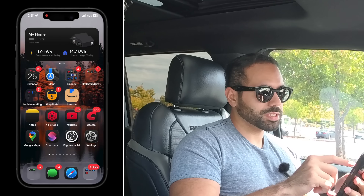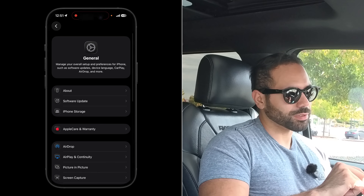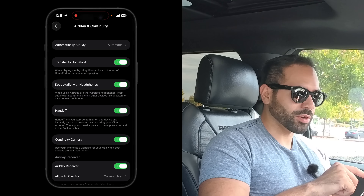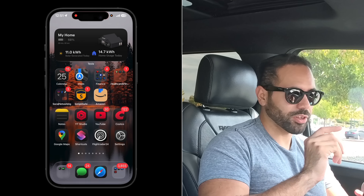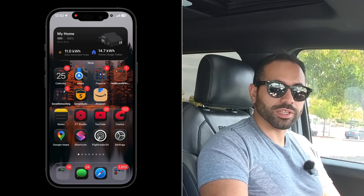A new iOS 26 feature: if you're on a phone call using AirPods and you get in your car, instead of the audio automatically switching to your vehicle's microphone, you can keep it on your AirPods. Go to iPhone Settings, scroll to General, tap AirPlay, and enable 'Keep Audio with Headphones.' Now your call stays on AirPods when you get in the car, so passengers won't hear your conversation.